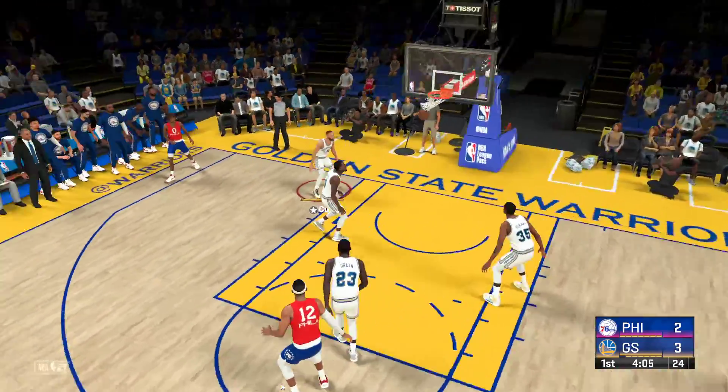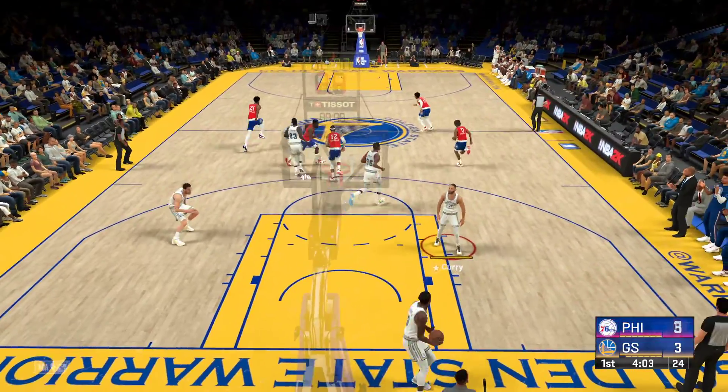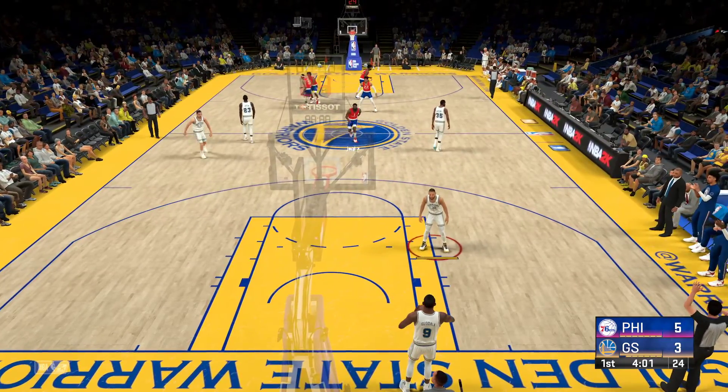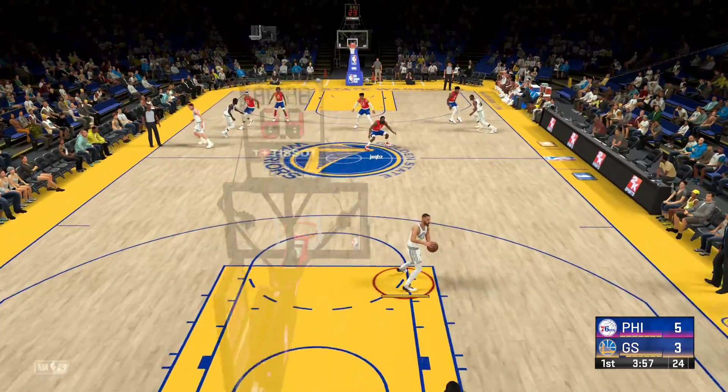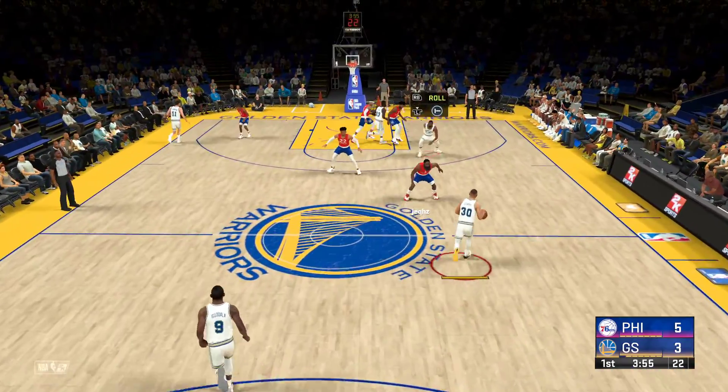Harden deep three-point land. Right away they match it with a three-pointer of their own — they knew this was coming. Harden can't just let that last three go; way too competitive for that.